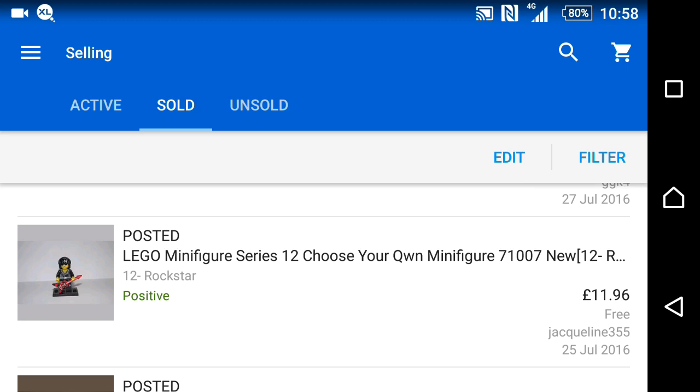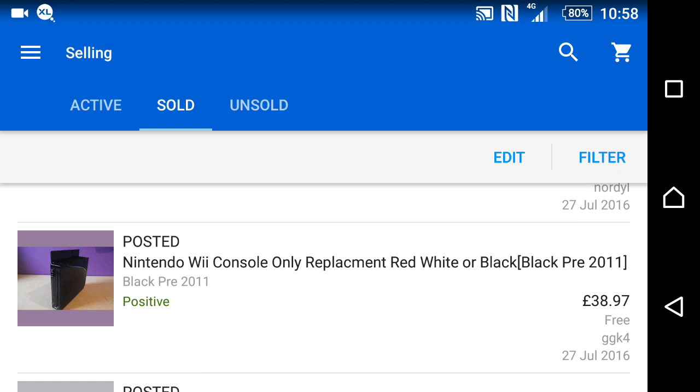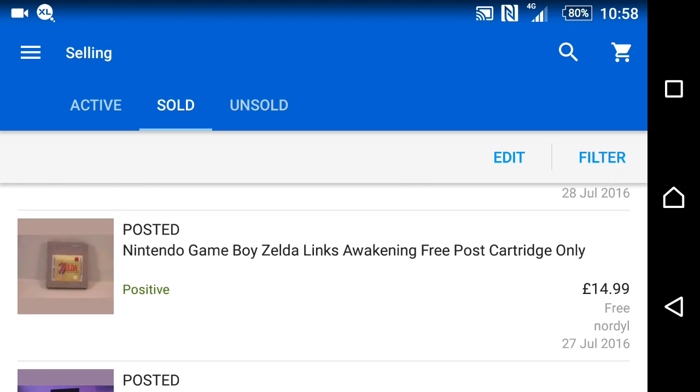I noticed I hadn't been selling any Wii consoles for ages, so I looked into it and saw the prices had dropped dramatically. As soon as I dropped my prices I sold three black Wii consoles for £38.97 total. They went out straight away.